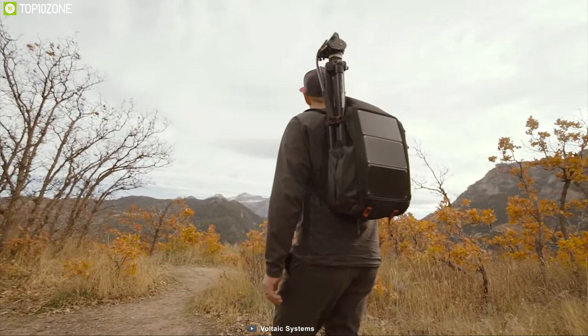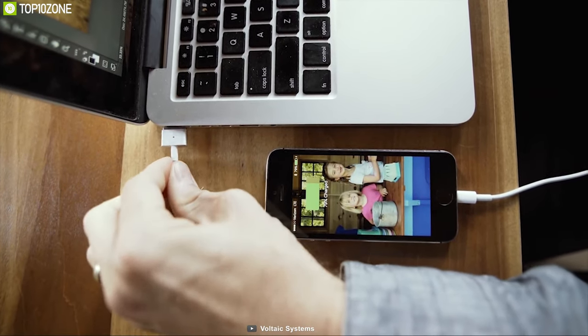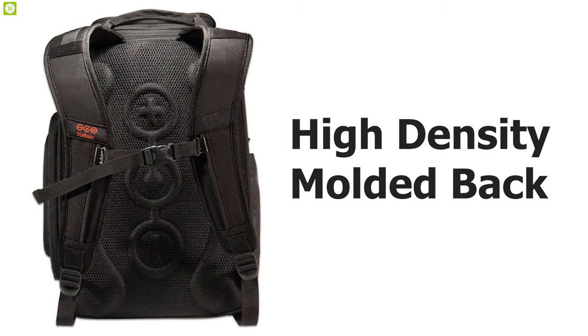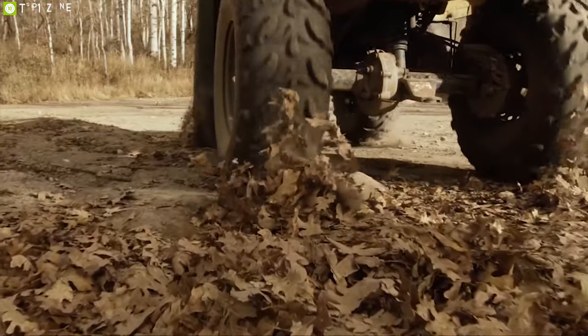It packs a massive 24,000 milliamp-hour battery that recharges itself from its front solar panel. It also features a USB-PD port that allows you to charge your laptop on the go. It comes with a high-density molded back section with a breathable mesh shoulder harness for carrying your gear with ultimate comfort.